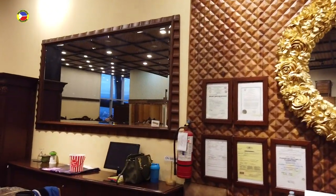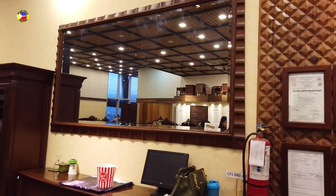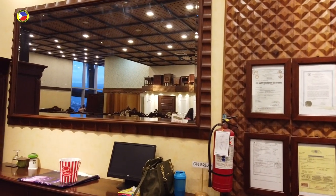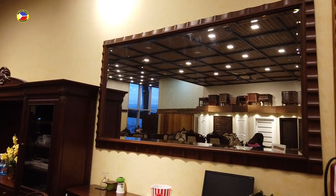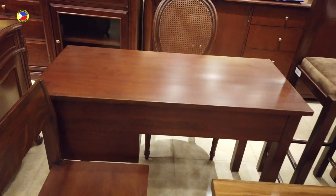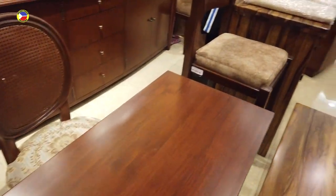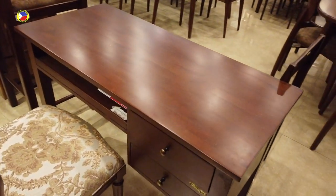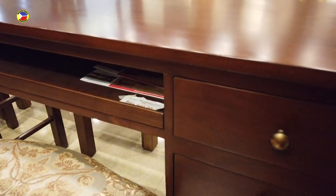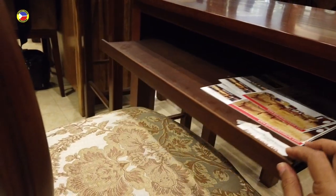There's another mirror we can see here — that's fifty-eight thousand three hundred fifty, and you can see the hand carving design on the side. They also have office tables here. This is just an ordinary office table — the price is thirty-eight thousand pesos. It has two drawers and one open drawer for your computer keyboard.